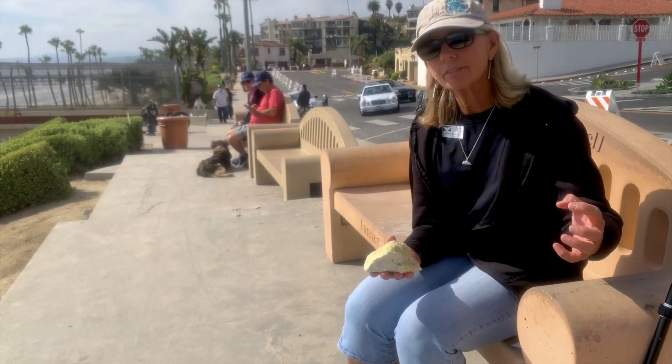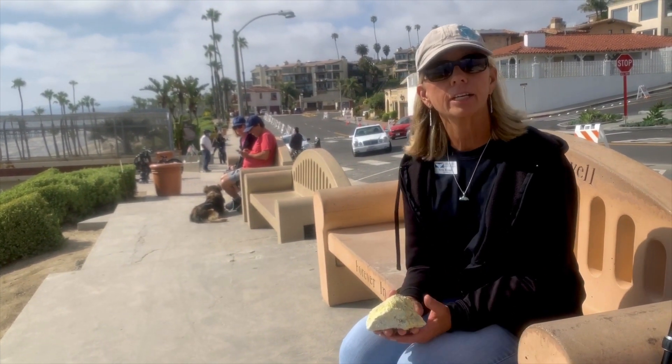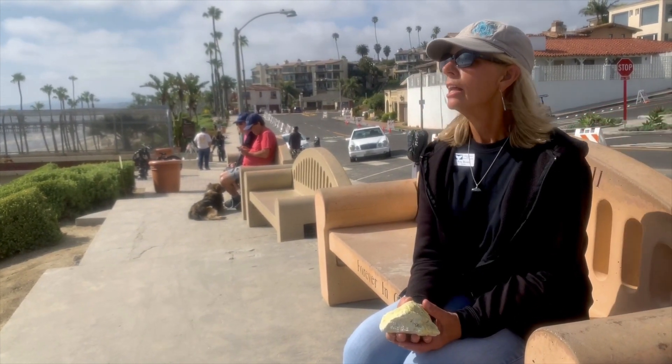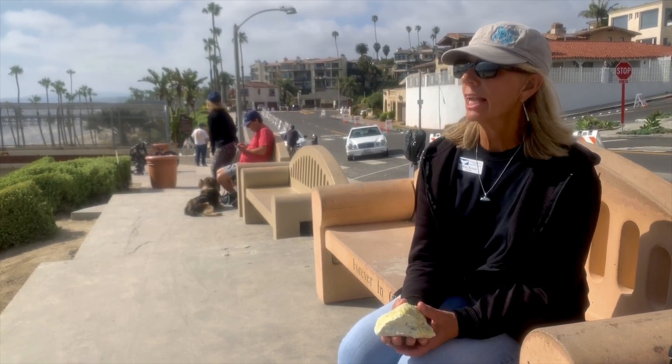And that's because I would shine an energy source on it, which would make it give off a color. But that's just luminescence — fluorescence. It's not bioluminescence. So right now, here in Southern California, we are experiencing a red tide.